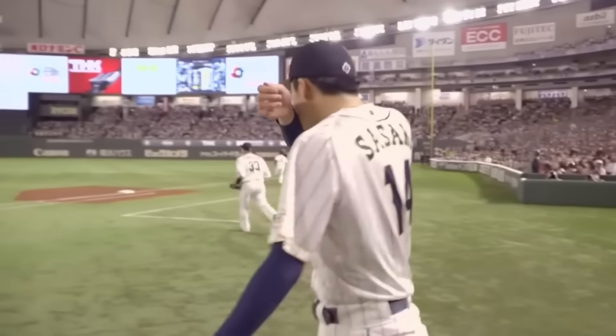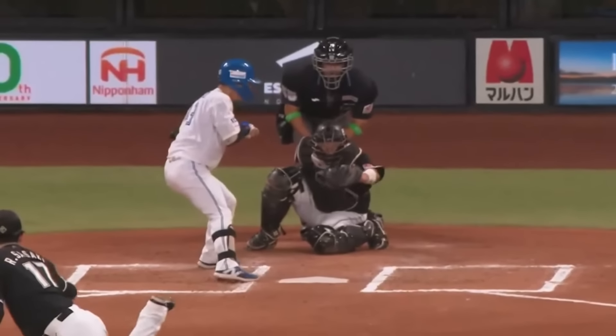Roki Sasaki is a phenom. In this video, we're going to take a look at his NPB velocity and pitch shape data from the last two seasons, all in the spirit of determining how good of an MLB pitcher he could be. Sasaki throws three pitches: a fastball, splitter, and slider.